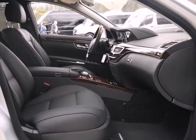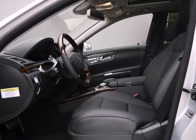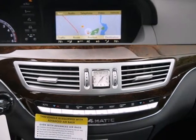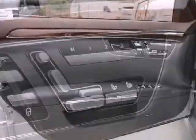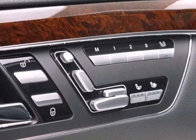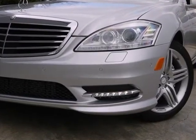High-tech features abound, including parking sensors, Bluetooth wireless, a backup camera, and a navigation system. This luxury sedan also has a CD changer, satellite radio, and auxiliary audio input with a USB port. Enjoy this tastefully elegant luxury sedan today.